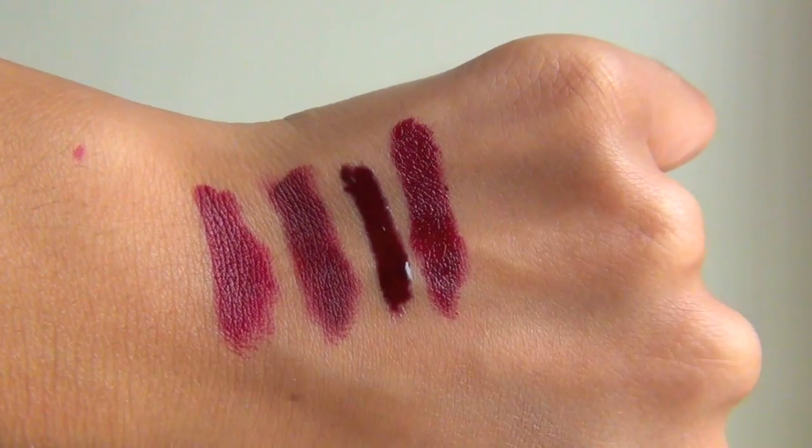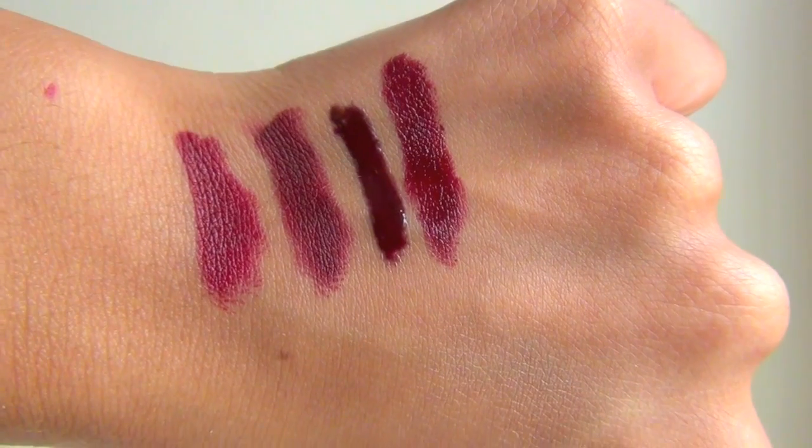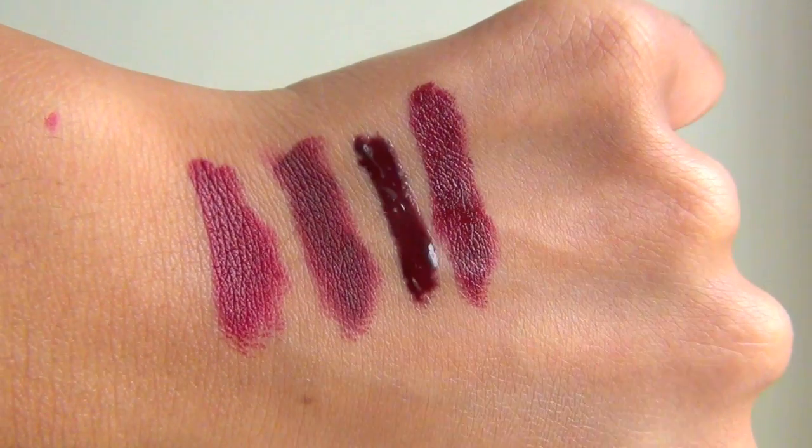From the drugstore, I also have Revlon Black Cherry. This is so similar to MAC Sin Lipstick — it's that same really dark, vampy color, like a blackened cherry. This is the perfect drugstore dupe. If you want to dip your toes into the dark lipstick world but don't want to spend $20 on a lipstick, Black Cherry is virtually the same thing. The formula is a lot more forgiving because it's a cream lipstick, so it's not that super drying matte, although it's not super shiny either — it's kind of in between.